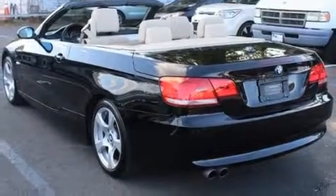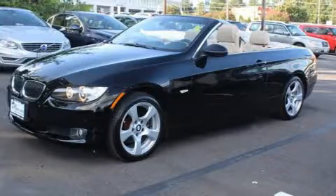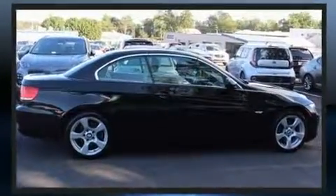A wealth of standard features mean that you no longer have to sacrifice. Like power windows, mirrors and seats, power trunk closing assist, automatic temperature control, a power convertible roof, remote keyless entry and cruise control.